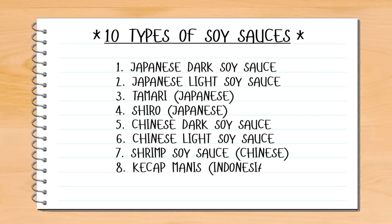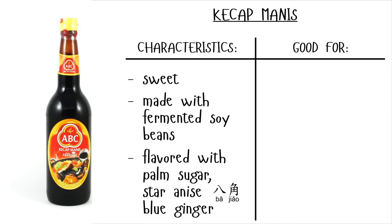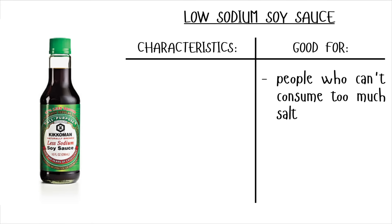Another soy sauce is the Indonesian kecap manis, which is sweet. This soy sauce has added flavoring of palm sugar, star anise, galangal, and blue ginger. This Indonesian soy sauce is used in a large amount of their dishes. The last two soy sauces are chemically processed, or at least partly chemically processed — they are low-sodium soy sauces, good for people who can't consume too much salt, but less salt equals more chemicals.